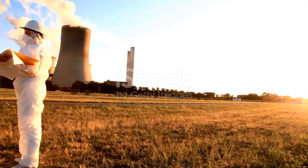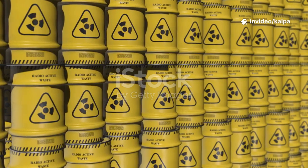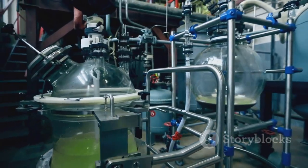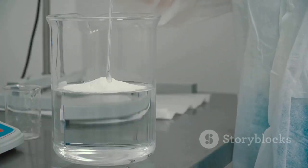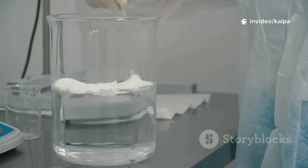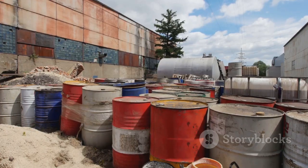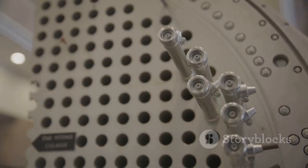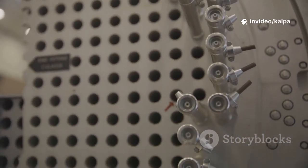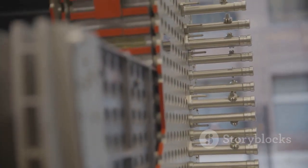Recycling plutonium is a cornerstone of sustainable nuclear energy. Spent fuel rods still contain valuable uranium and plutonium. Through reprocessing, we separate these from true waste using advanced chemical techniques like Purex. The recovered plutonium is converted into plutonium dioxide, then mixed with uranium dioxide to make MOX fuel. These ceramic pellets are loaded into new fuel rods, ready for use in reactors. MOX fuel rods perform like traditional uranium rods, fitting seamlessly into existing plants. Reprocessing and recycling close the nuclear fuel cycle, maximizing energy and minimizing waste.